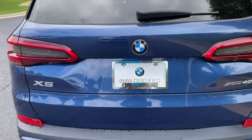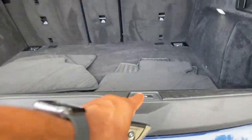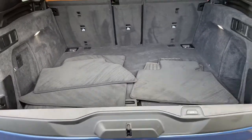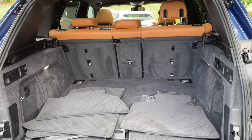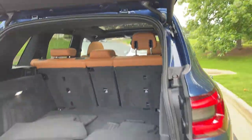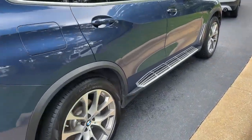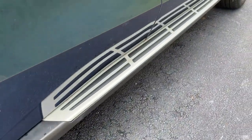We'll pop open the trunk. Power upper and lower tailgate as we hit this button here — checking out that cargo area. Your second row of seats do fold down if you need more space. We'll hit the button to close it back up. You do have running boards on this vehicle as well.